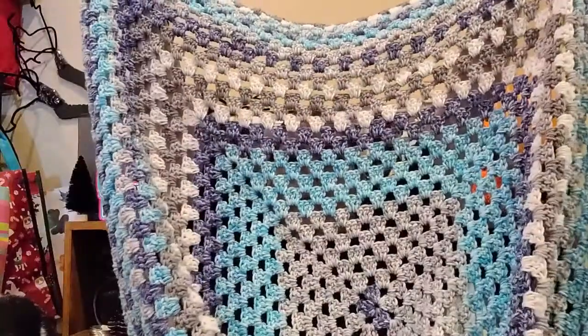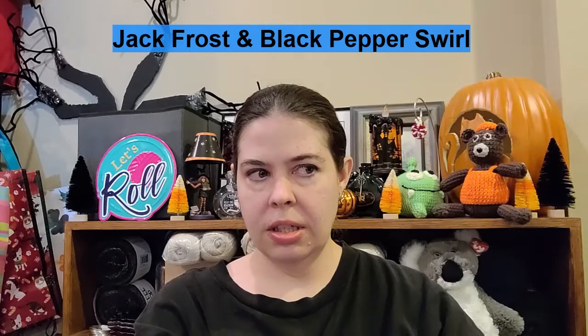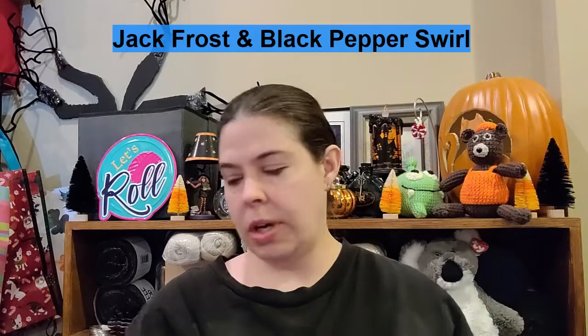I have a few things to show you today, starting with two blankets I made for the charity. This first one is just a granny square blanket — really easy to do. It's a good size kid's blanket, made with two different colors of Premier Sweet Rolls: one is Jack Frost and the other is a gray tonals colorway.